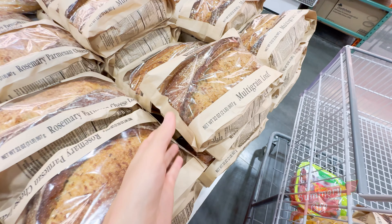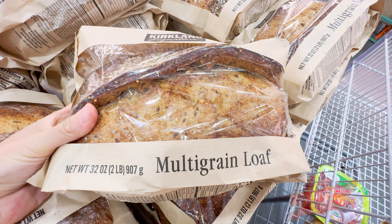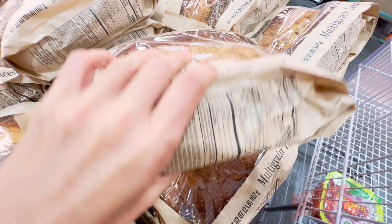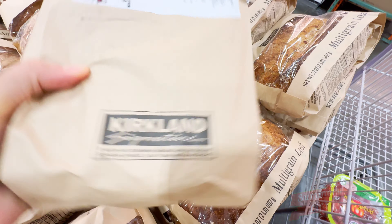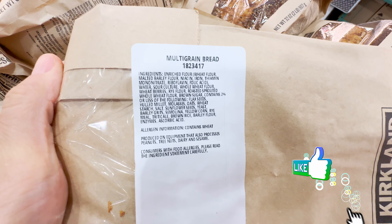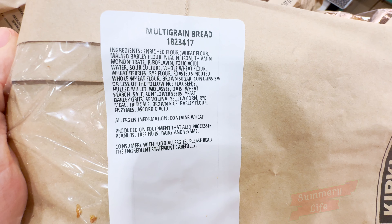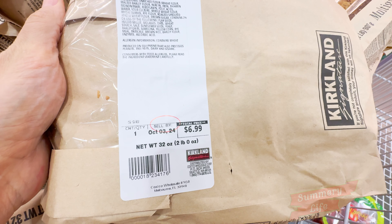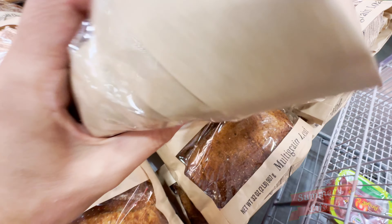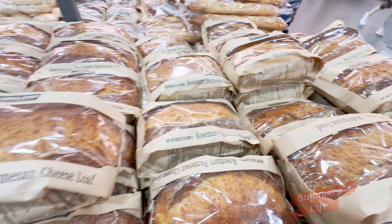Next, we have the multigrain loaf at Costco, priced at $6.99. This wholesome bread is packed with a variety of grains and seeds, offering a nutritious option for your meals. With its hearty texture and nutty flavor, the multigrain loaf is perfect for sandwiches, toasting, or enjoying with butter or jam. It's an excellent choice for those looking to incorporate more whole grains into their diet, perfect for pairing with soups and salads, or as the base for a delicious sandwich.